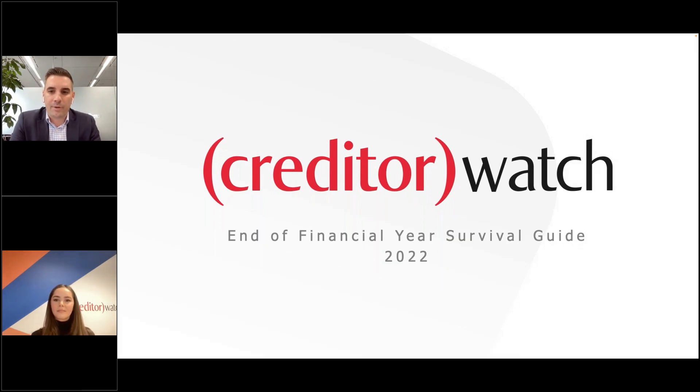We'll go through our step-by-step toolkit for business owners wanting to better understand the financial health of their businesses as well as those that they currently trade with. The end of financial year is a great time to reflect on what's worked and what hasn't, and to take those learnings and plan for the next year.